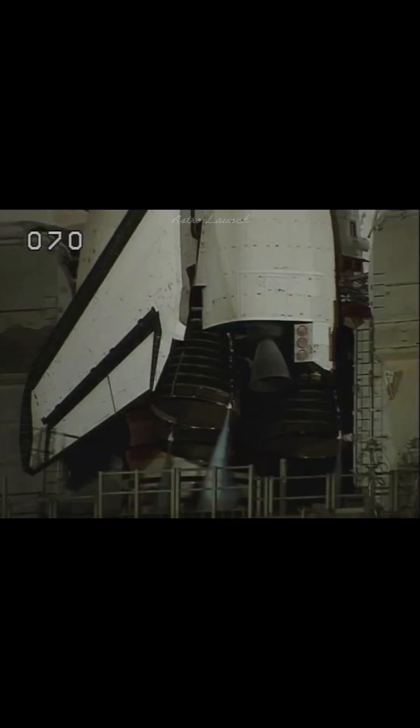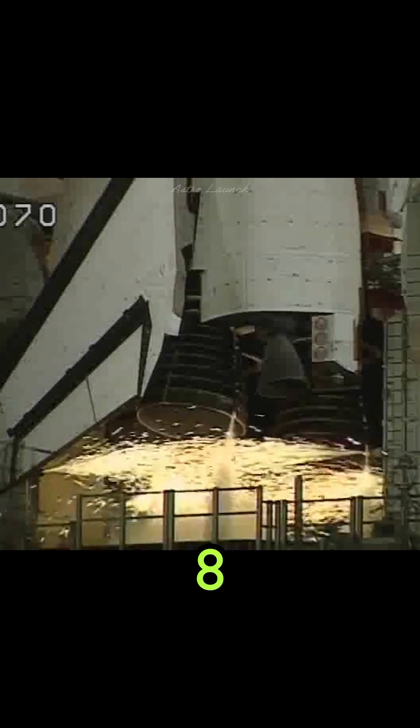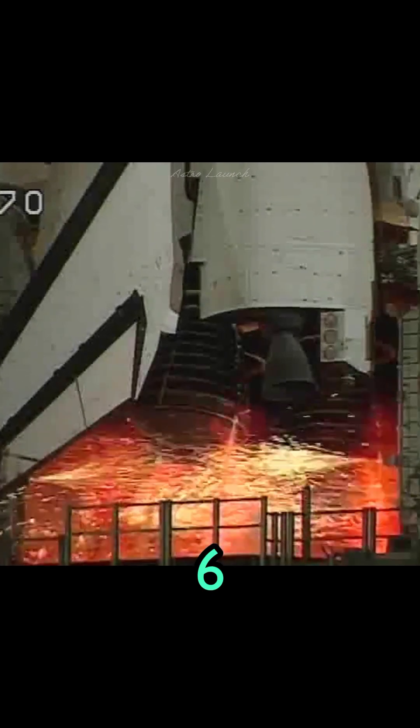Sound suppression water system activated. T-minus 10, 9, 8, 7, 6, go for main engine start. 2, 1,